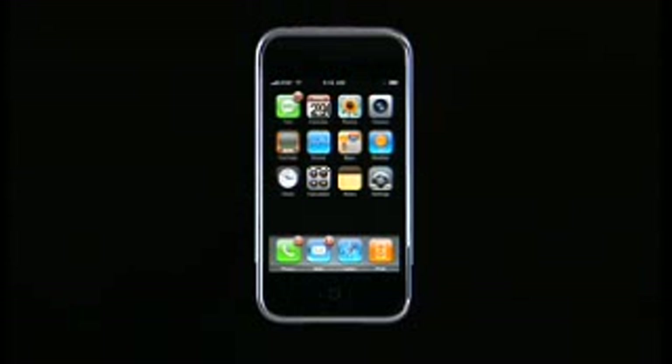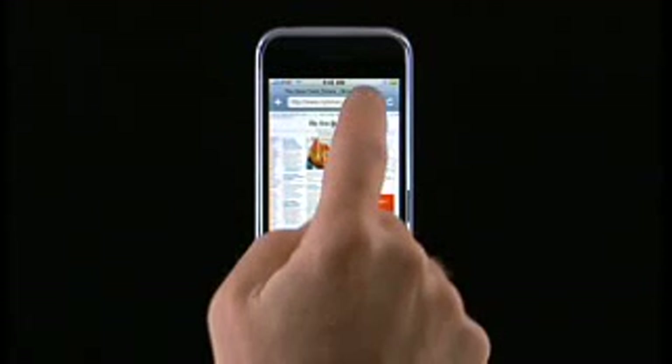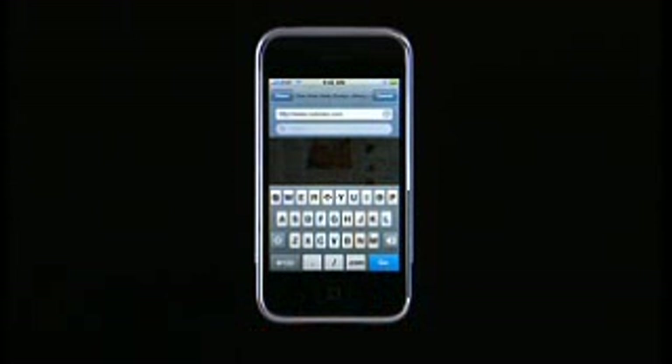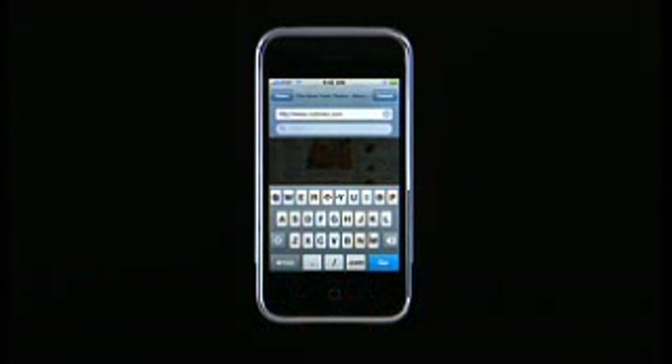iPhone does many other things to help speed up your typing. For example, iPhone changes its keyboard for the current task, adapting its keys and layout for different applications. Let me show you the iPhone keyboard for entering a URL. Because you don't use spaces in a URL, the space bar present in the standard keyboard has been replaced by special keys relevant to a web-based application. There's a dot, a forward slash, and even a dot com button.